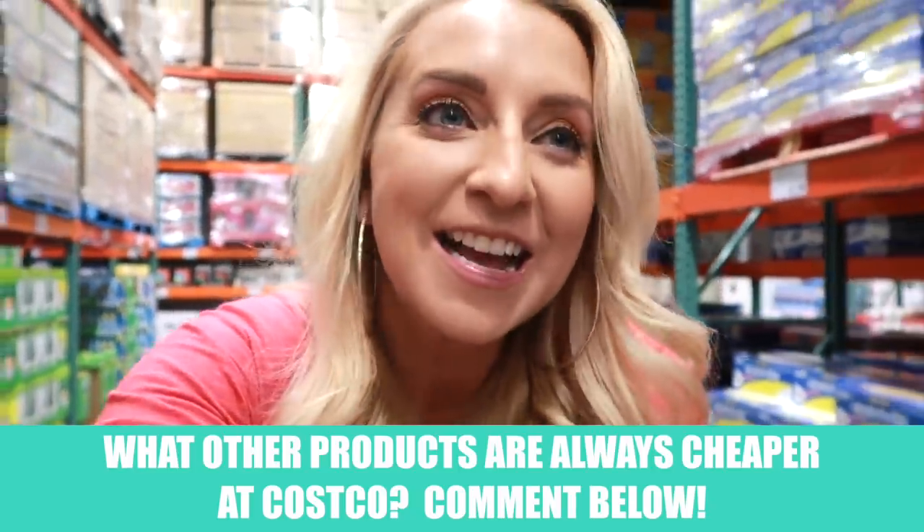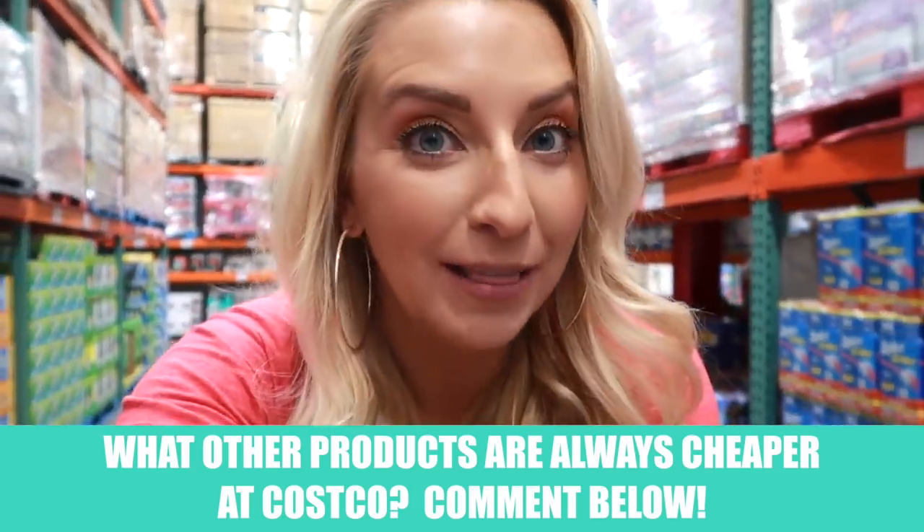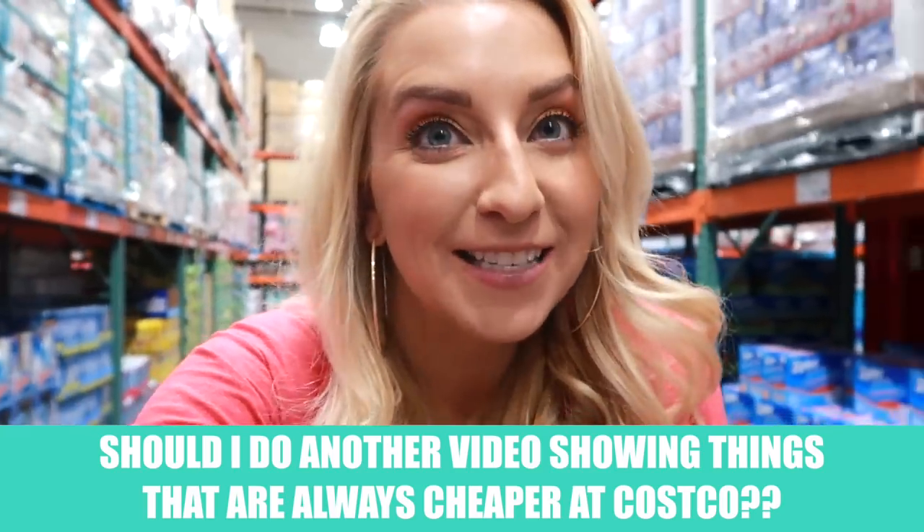Did you like our Costco shopping tips video? I hope I helped you guys today — now you know at least 10 things that are always cheaper at Costco every single time you shop. If you guys know of any other products that are always cheaper at Costco, comment below and let us all know. I would love to do another video showing you guys more than just 10 items so you have a really long list of things that are always cheaper at Costco. Comment below and let me know if that's something you want me to do — if I get enough, I will make sure I get that done ASAP.